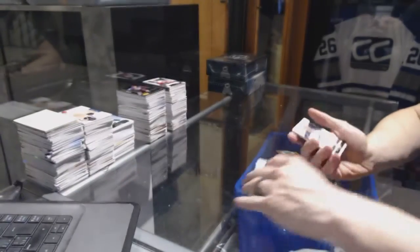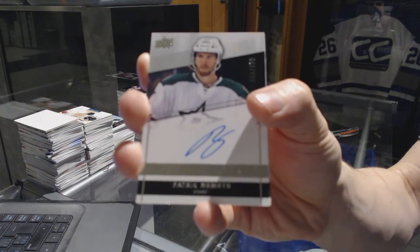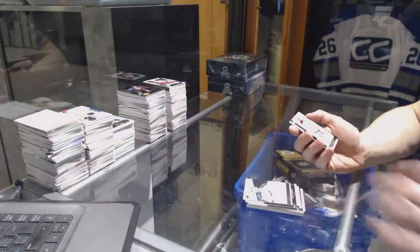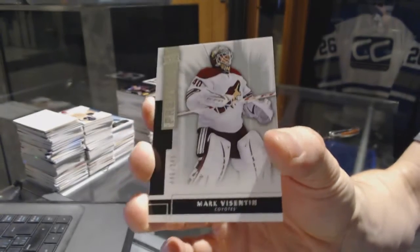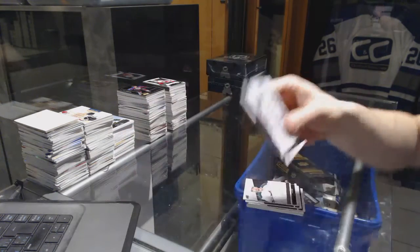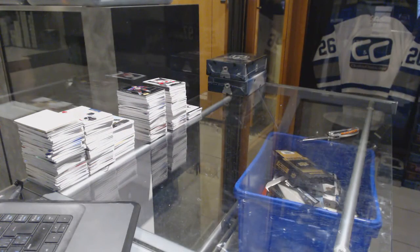Patrick Sharp rookie autograph numbered to 299. For the Dallas Stars — Patrick Nemeth. And a base rookie numbered to 249 for the Arizona Coyotes — Mark Visentin. All right, coming up next — the cups.